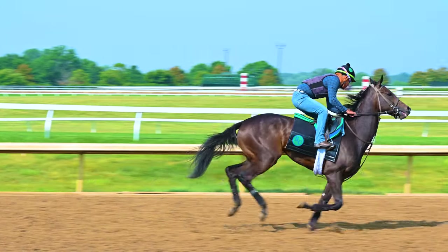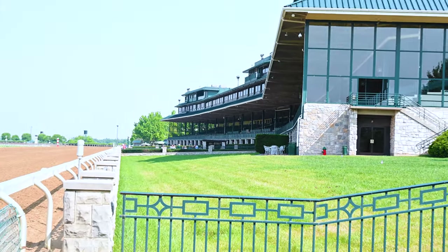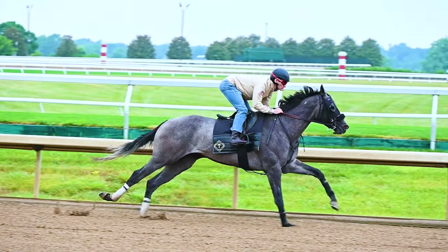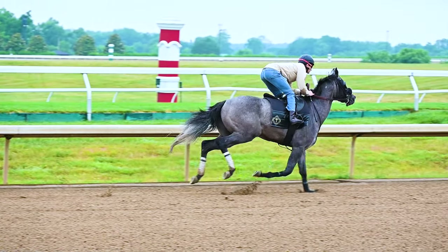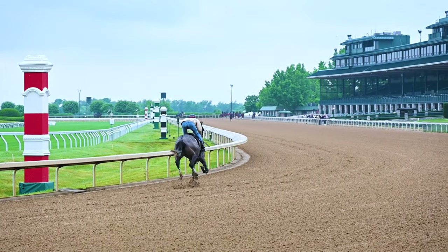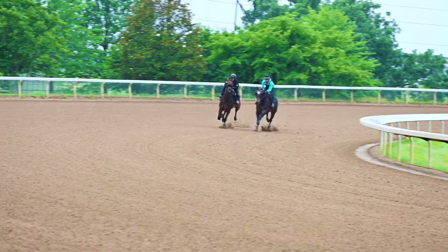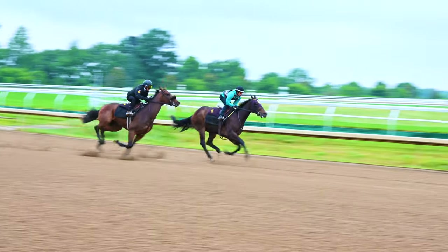Look at the stride on that horse — he just covers ground like nothing. And then here's the end from the far turn, right here coming toward home. You can see that home stretch is a long way to run, but those horses just keep going at a really fast pace.